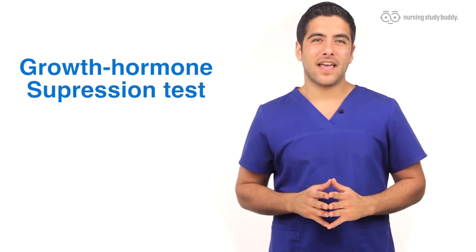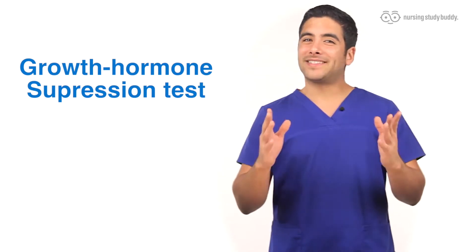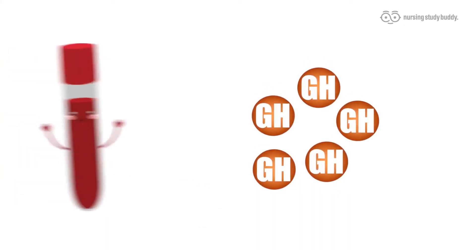For diagnostic tests, there's one primary diagnostic test that will be done and it's called a GH suppression test. This test is also known as a glucose loading test, which makes sense. There's an imbalance in the GH, so the GH levels are going to be tested. In a person with giantism, the baseline GH levels in this test will be high.